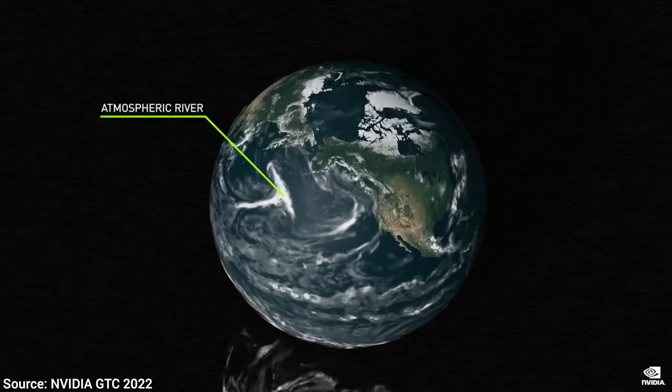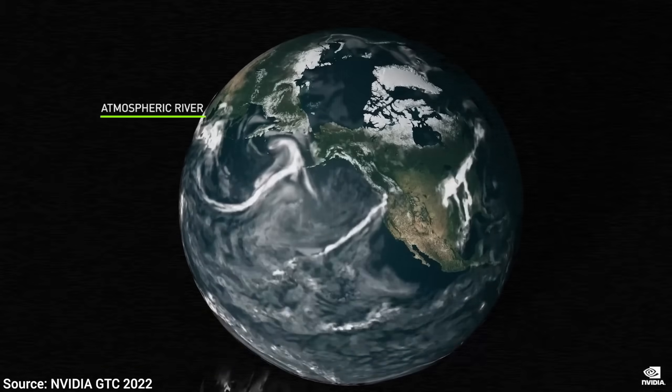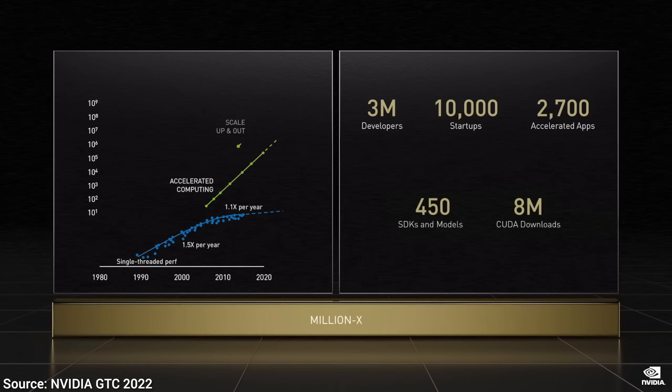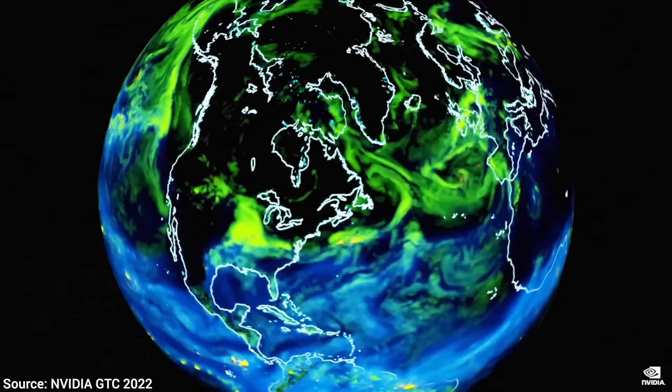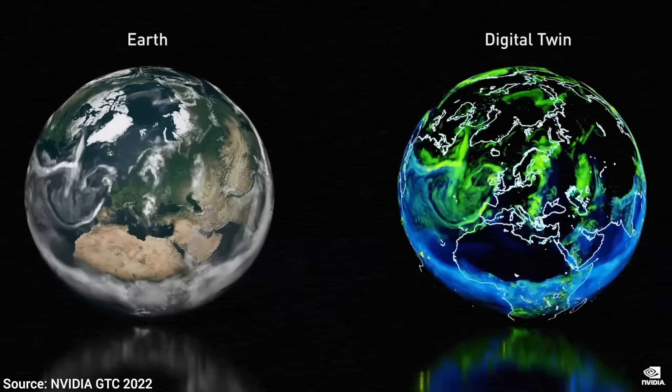And this is ForecastNet — a physics model that can predict outlier weather events, and it runs not in a data center anymore, no — it runs on just one NVIDIA graphics card. That is fantastic, but lesson two!